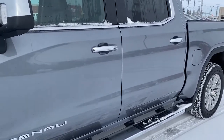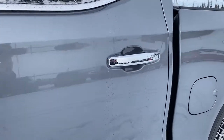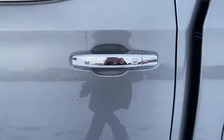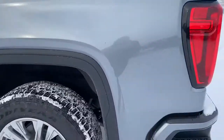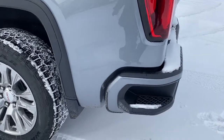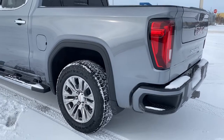The door handles have intelligent access — as long as you've got the key fob on you, push that silver button to lock or unlock the doors. There's also the rear window slider and the corner step bumper. Those corner steps are located on either side of the bumper for quick and easy access to the box of the truck.